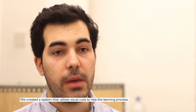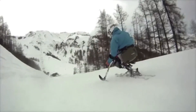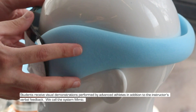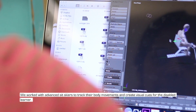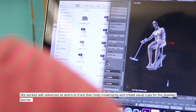We created a system that utilizes visual cues to help the learning process. Students receive visual demonstrations performed by advanced athletes in addition to the instructor's verbal feedback. We call this system MIMIC. We worked with advanced sit skiers to accurately track their body movements and create visual cues for the disabled learner.